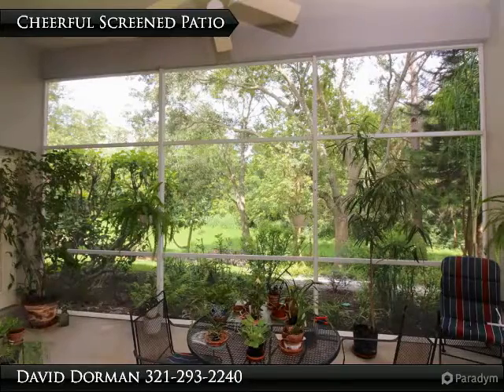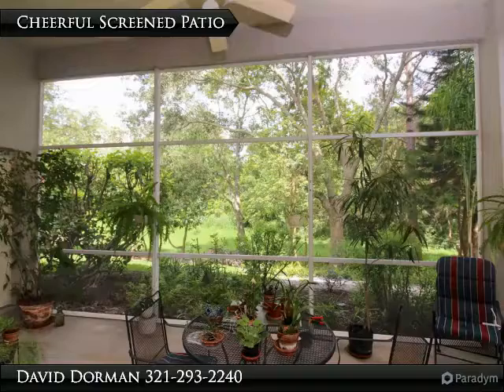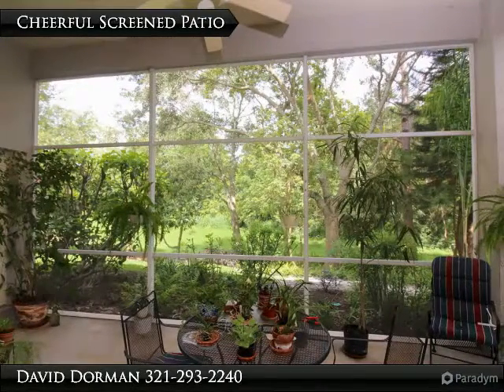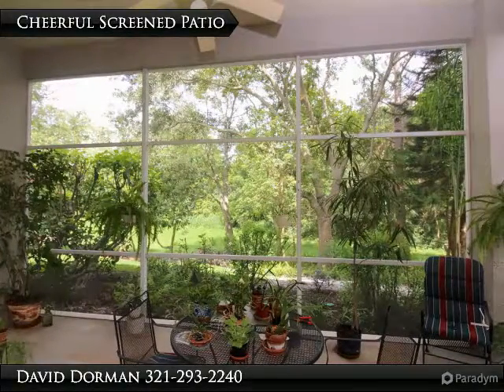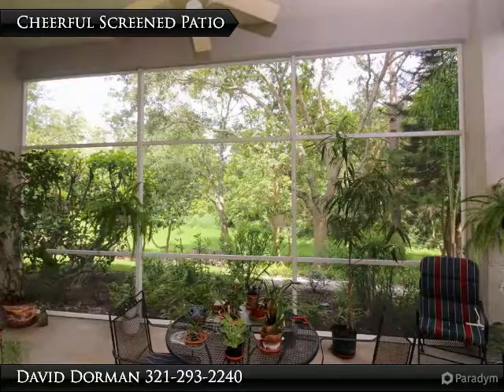The kitchen is ready for you to add your personal touch and offers plenty of cabinet space. The master suite is roomy, featuring a sitting area with French door access to the patio. The master bath offers a big shower, double sinks, a corner garden tub, and a big walk-in 10x6 master closet.